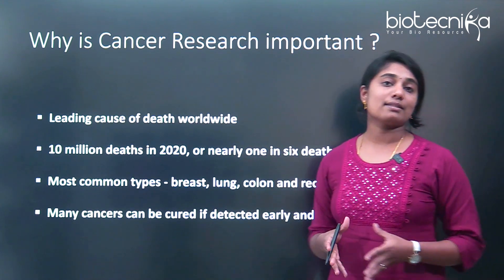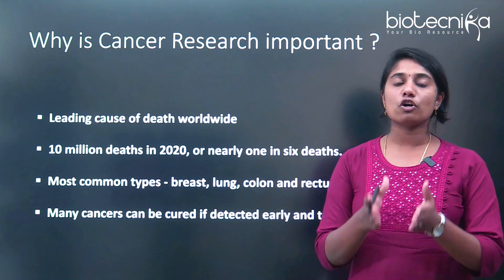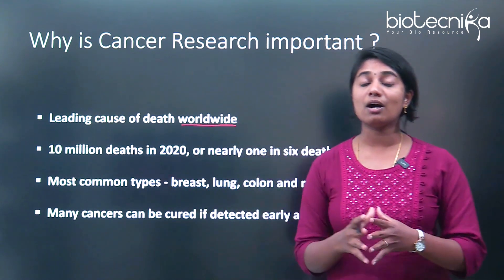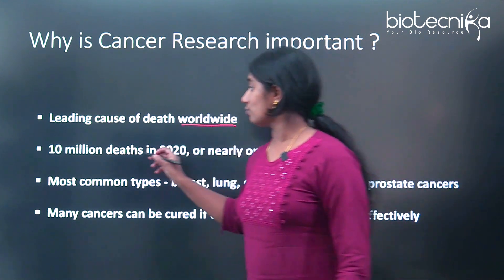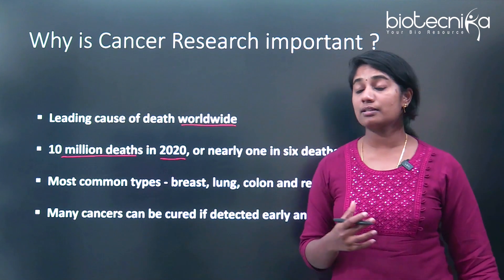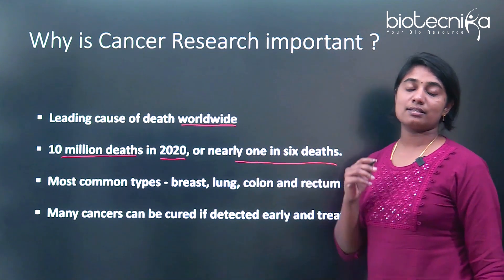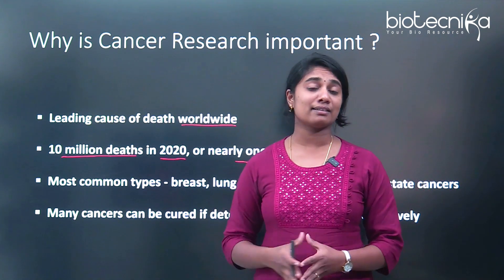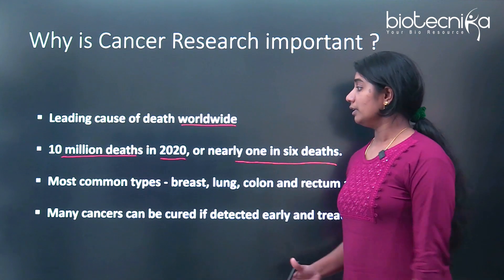Why is cancer research important? First of all, it's the leading cause of death worldwide — that is how red-alert a disease cancer is. There were around 10 million deaths just in 2020 because of cancer, and nearly one in six deaths worldwide is because of cancer.